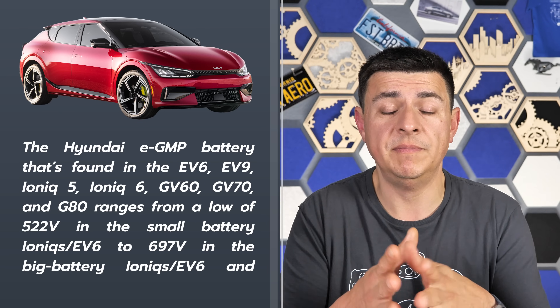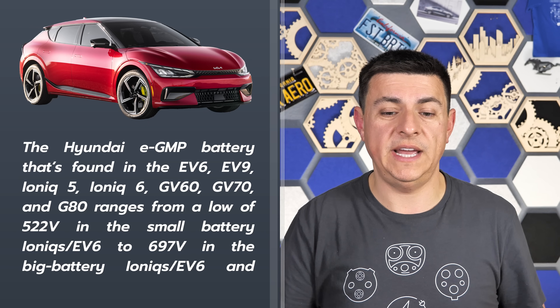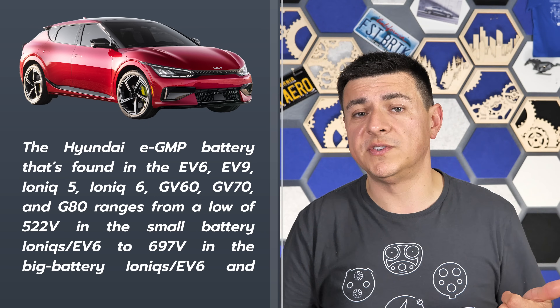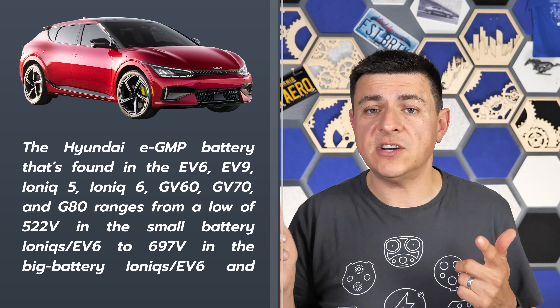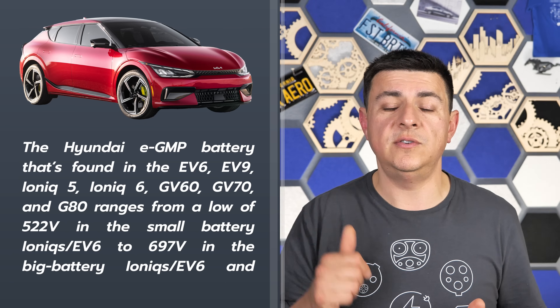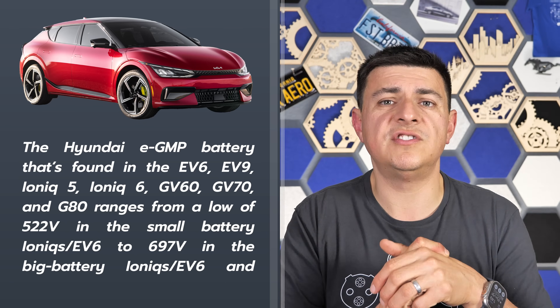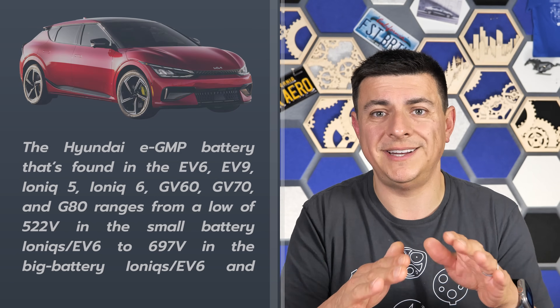Hyundai and Kia are exceptions, but the definitions matter here — because there's actually no Hyundai or Kia vehicle that's truly 800 volt, despite their prominent advertising claiming 800 volt native. If we look at the specifications, the EV6 runs between 522 and 697 volts depending on the battery pack, and the new EV9 actually has a lower voltage — 552 to 632 volts. That's the big reason the EV9 charges a little bit slower than the EV6.